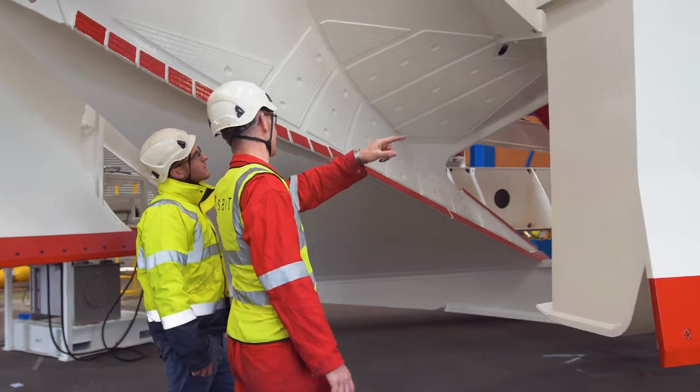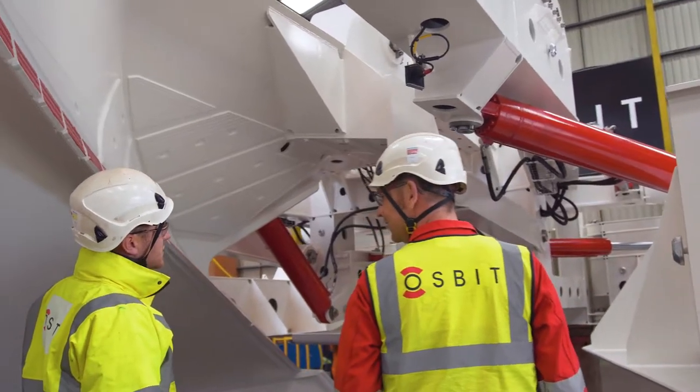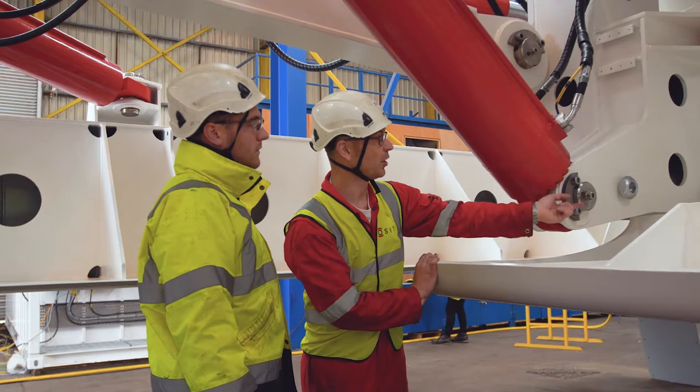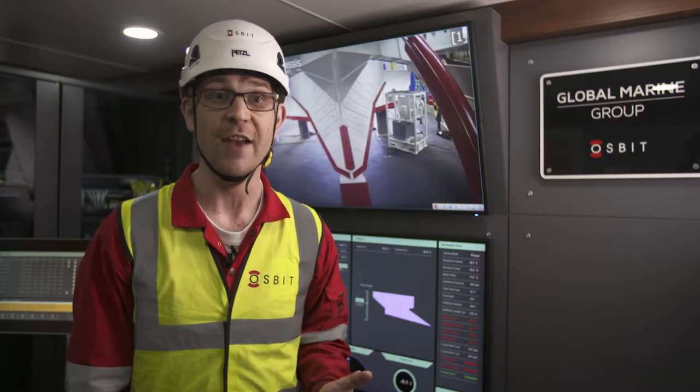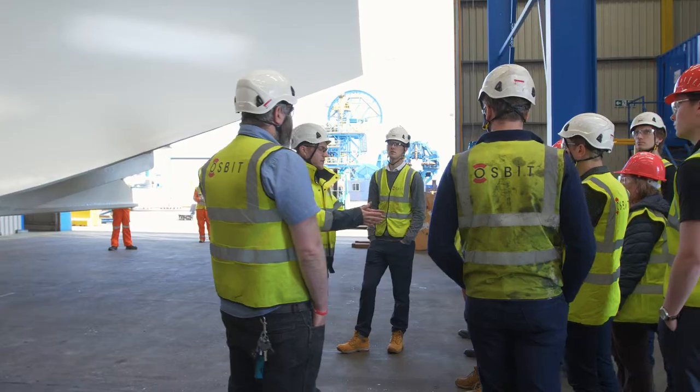I've really enjoyed working with Global Marine Group. We've shared a lot of operational experience and we've brought all of our subsea design knowledge to bear on this project. We've all pulled together, everyone's learnt something from everybody else and we've delivered.